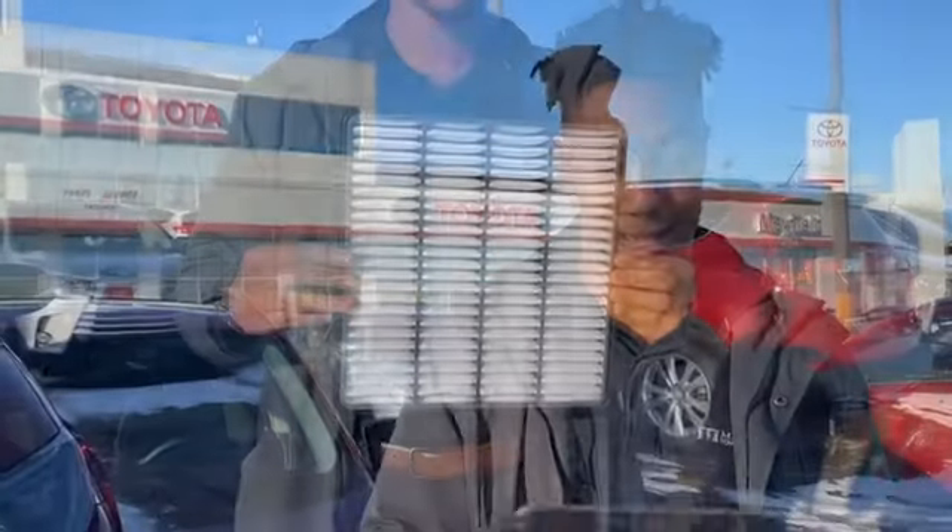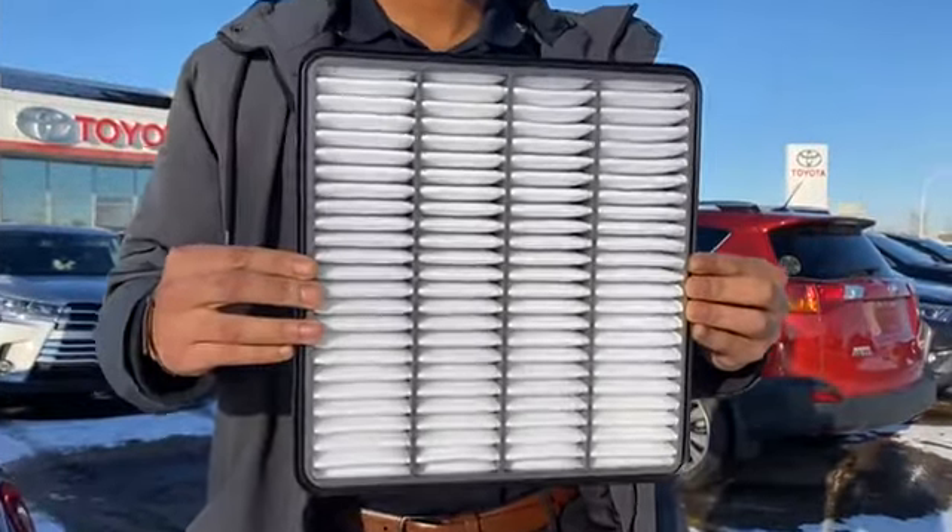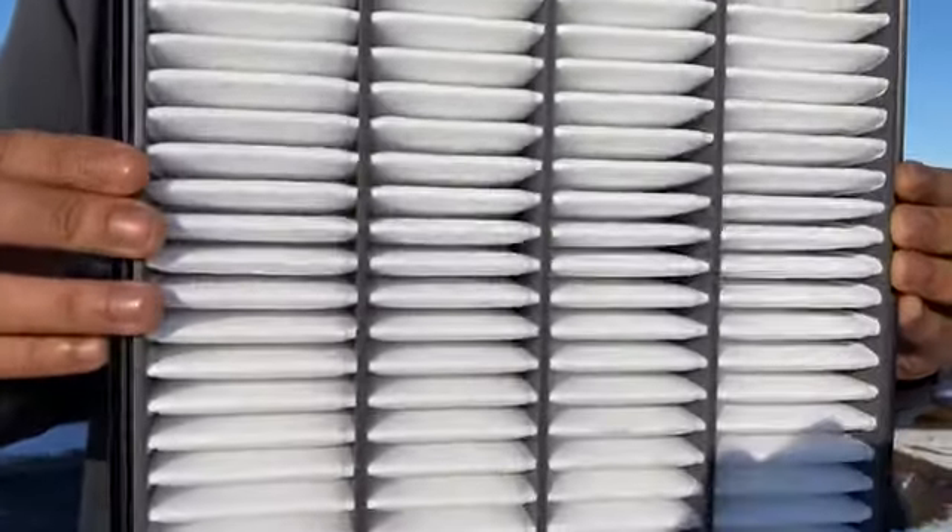As you can see with this filter, it is pretty clean — you can see straight through it. It's going to allow a lot more air to flow through, allow your engine to run properly, and overall you'll save gas and it's better for the environment.